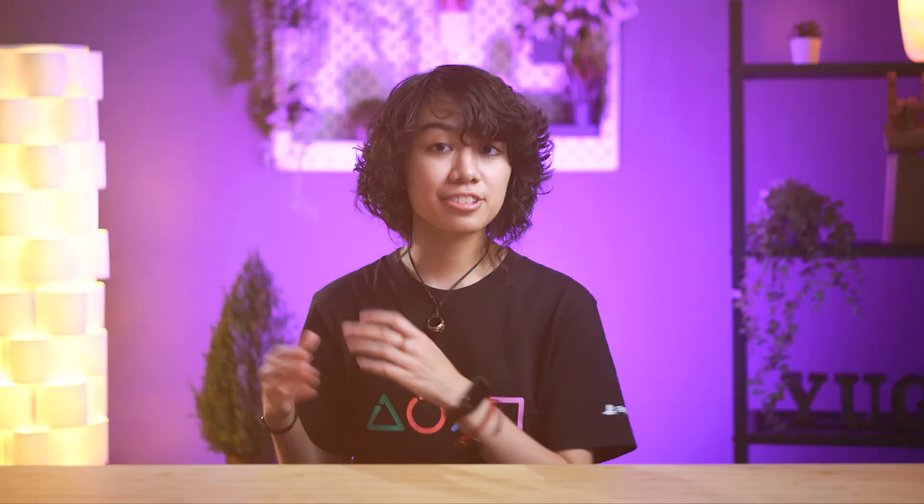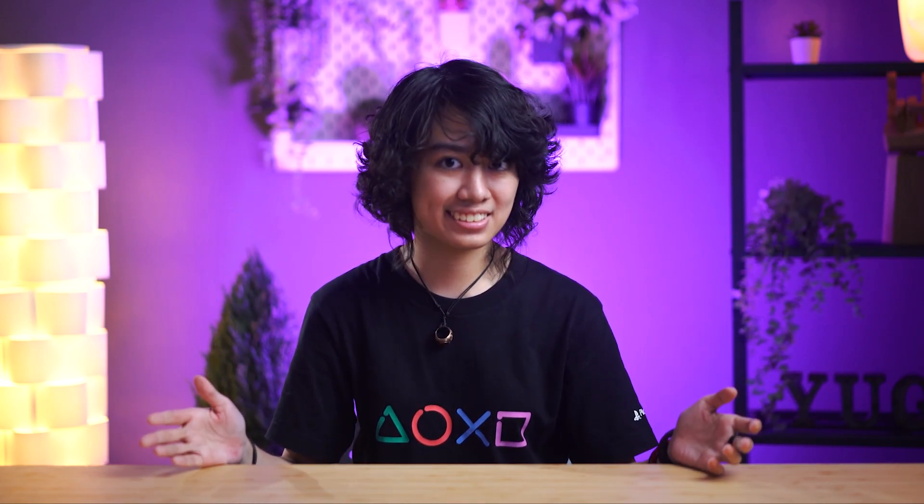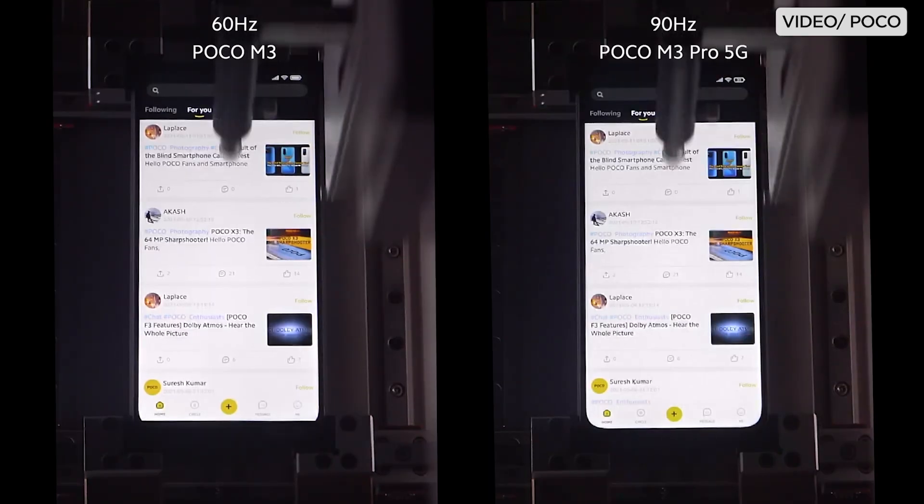Understanding the difference between refresh rate, response time, and touch sampling rate is super important if you want to get the most out of your devices. These factors can make or break your experience when it comes to the smoothness of your scrolling or the accuracy and responsiveness of your aim.